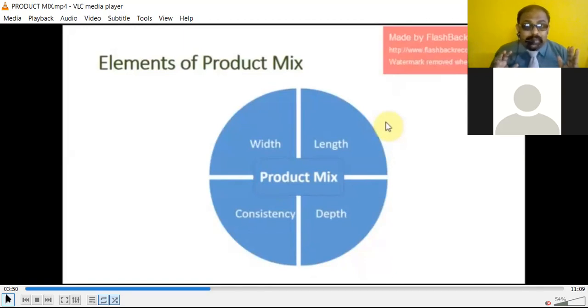These elements are purely dependent upon the physical attributes of the product — the product's existence, look, design, shape, model — and the overall width, length, depth, and consistency together decide what exactly the product is all about.